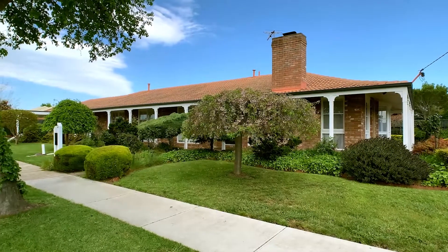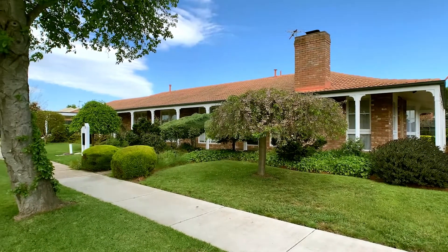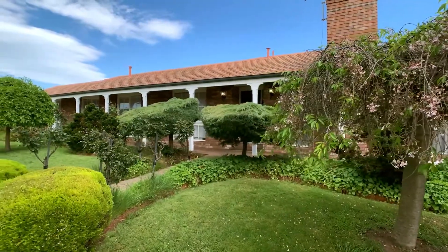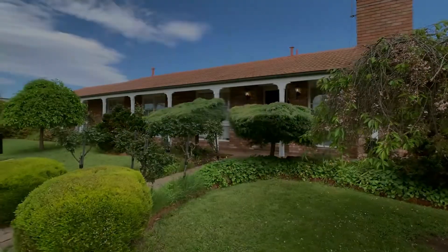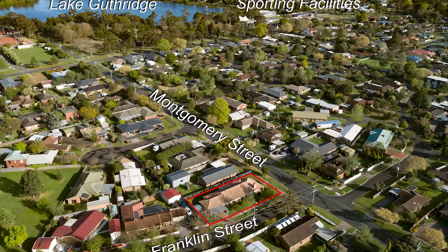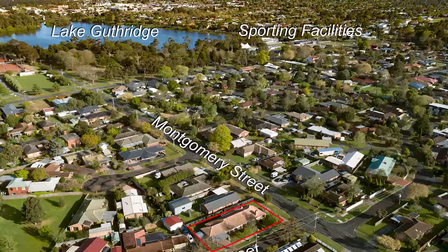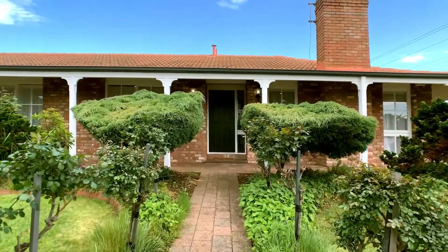Looking for a home in an outstanding location that's been luxuriously renovated? Here is your chance to secure a truly magnificent family home that really does have it all. Located in close proximity to Lake Guthridge, Fauna Park and sporting facilities, this home boasts contemporary living at its finest.